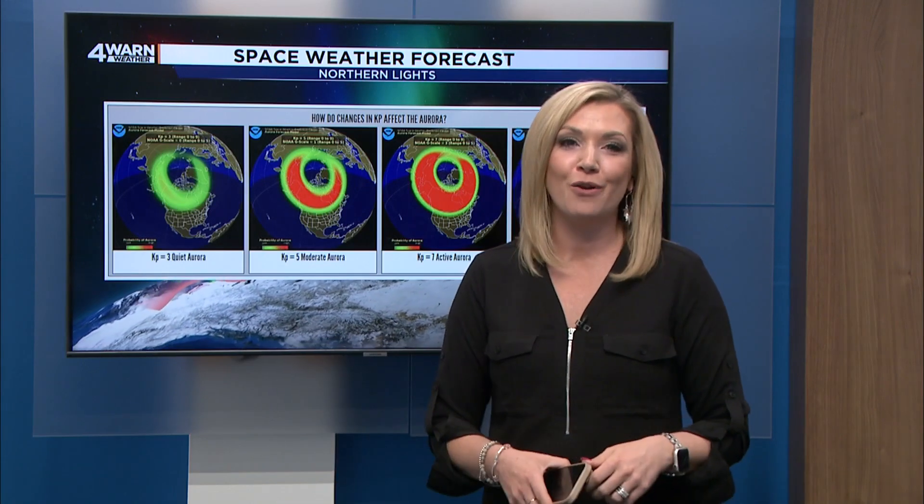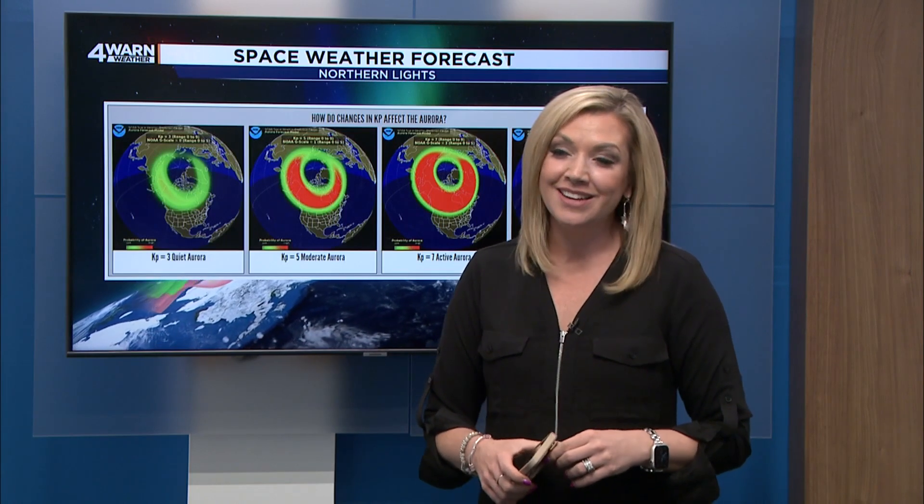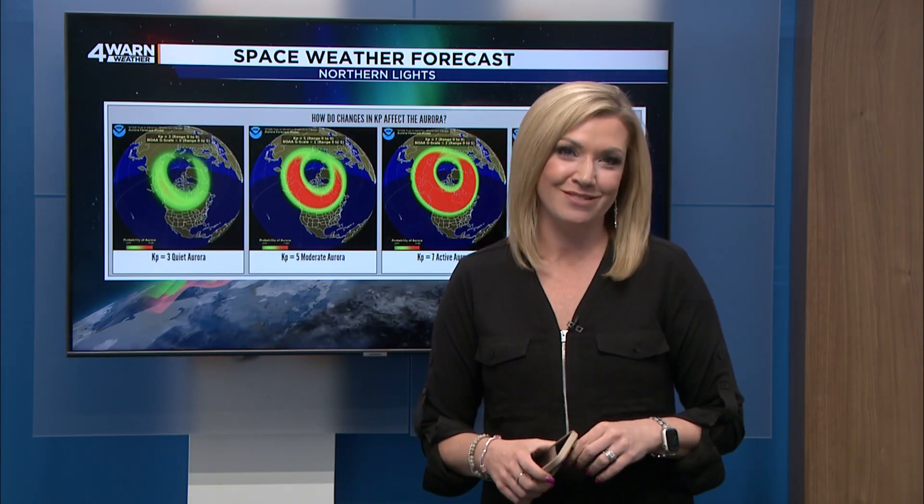When it comes to aurora forecasting, it's not a perfect science. So to ask what is the best time to view, it's almost an impossible question to answer. I'm 4WARN meteorologist Ashley Baracy.